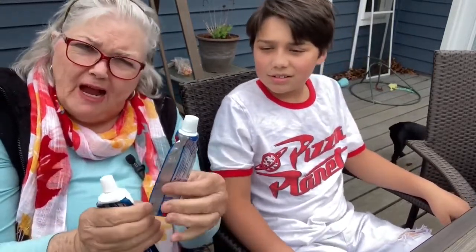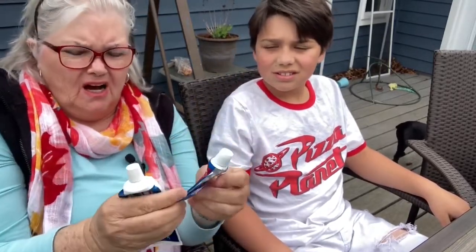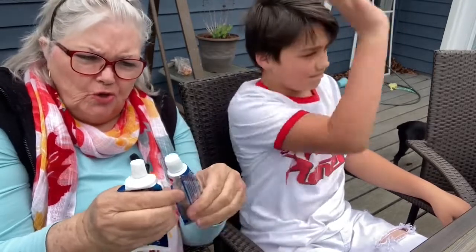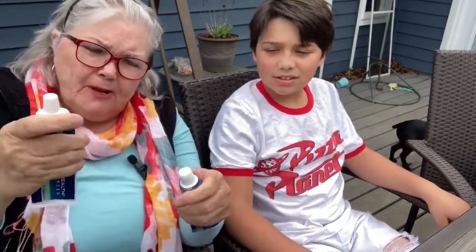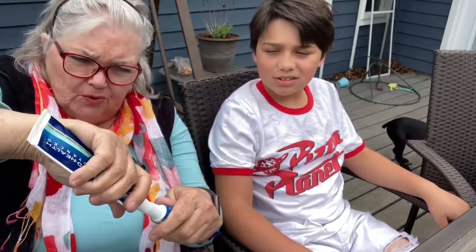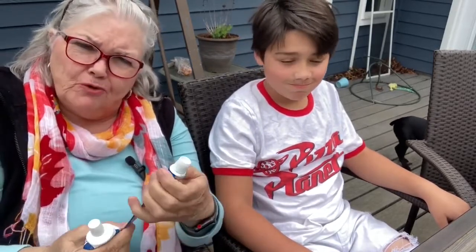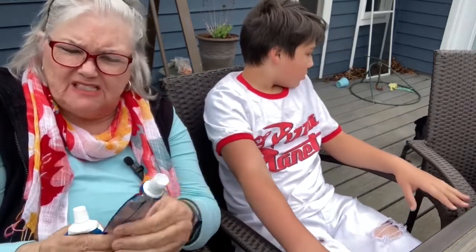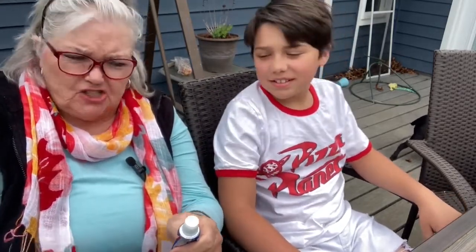Another tip: if you have those little small travel-size tubes, you can take the top off, take a bigger tube of toothpaste, and force it in to refill them. That's handy if you're in a hurry to get to the airport and need the small ones for travel. But in this case we're not doing that because I want toothpaste dots.